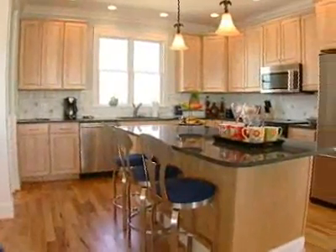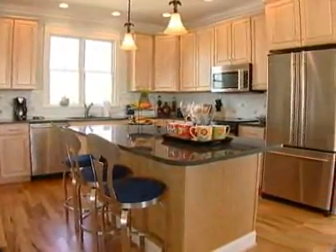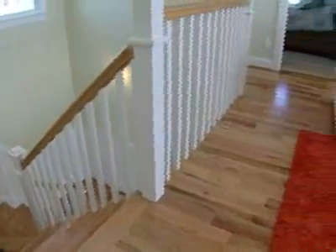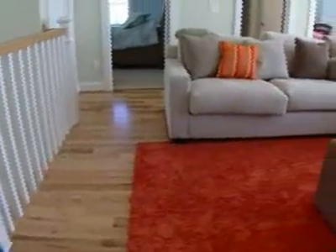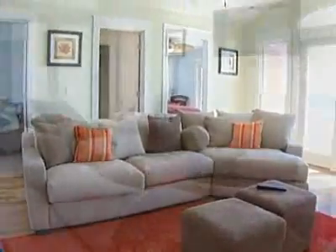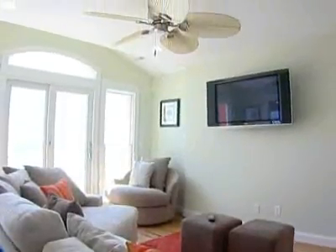The gourmet kitchen is sure to please, with granite countertops and top of the line appliances including a wine cooler. The large media room offers the perfect spot to catch the big game or maybe just enjoy panoramic views from the deck.